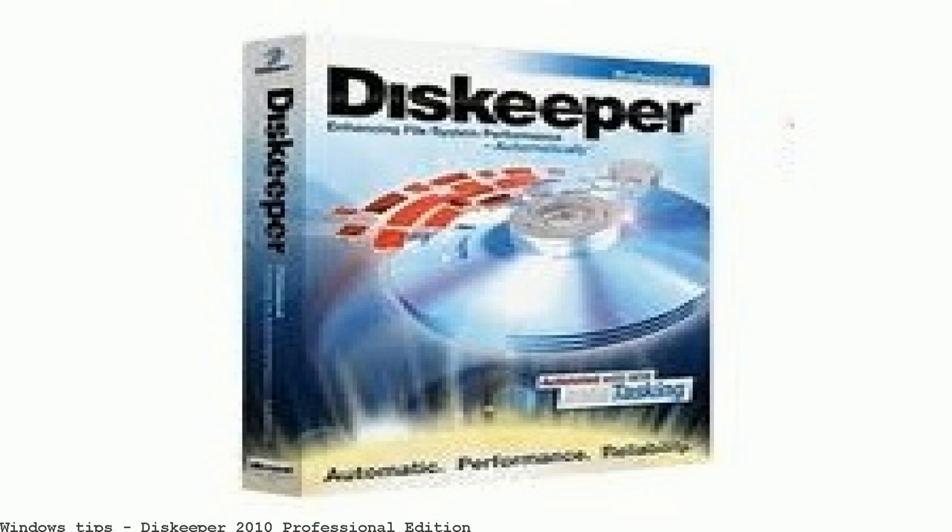Diskeeper 2010 managed to achieve the editor's best bronze award for best system utility of 2010. Diskeeper 2010 Home does what it claims, but the need and expense is becoming questionable for most users. Download Diskeeper Professional Edition for free.